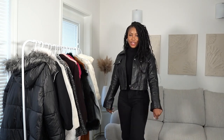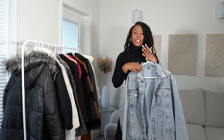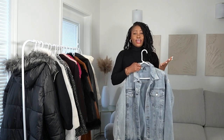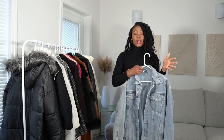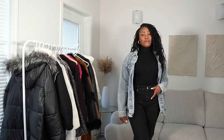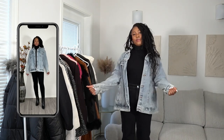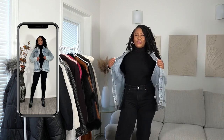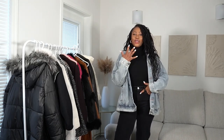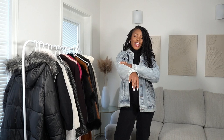Next up is the denim jacket. Just like a simple leather jacket, it's a nice-to-have in your collection. I went oversized with mine and I think that's a good idea because the oversized fit goes over a lot more things than a tight fit. I find myself wearing this with dresses as well as two-piece sets because it gives room for that silhouette. I love the dirty acid wash — it's not pure blue, not pure black, it gives it a bit of an edge.